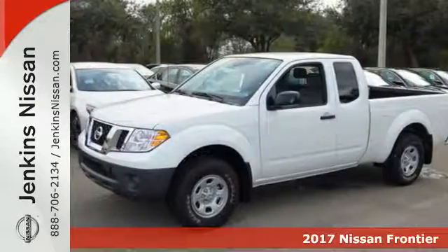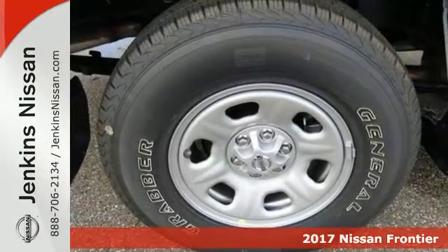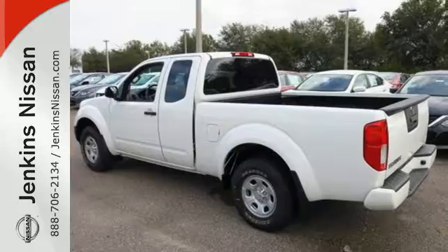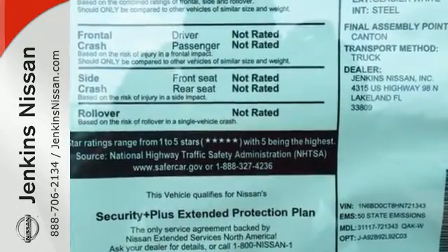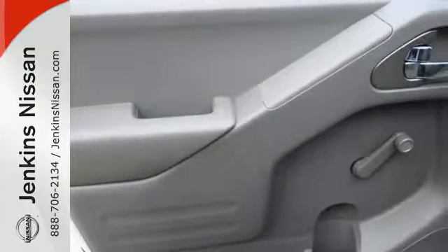Here's a 2017 Nissan Frontier. This mid-sized truck is the perfect partner for tackling your major to-do lists. Meet the challenge and the terrain head-on with this Frontier's full-length box ladder frame. With vehicle dynamic control, active brake limited slip, and Nissan Advanced Airbag System, you're always working safe.